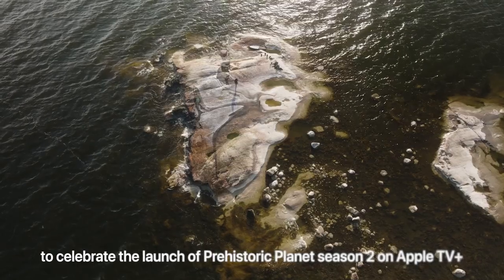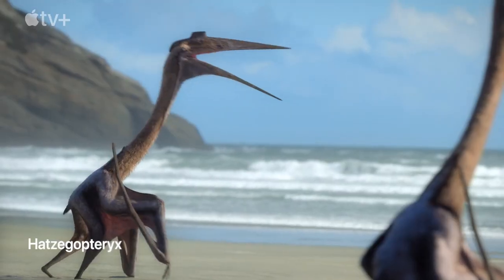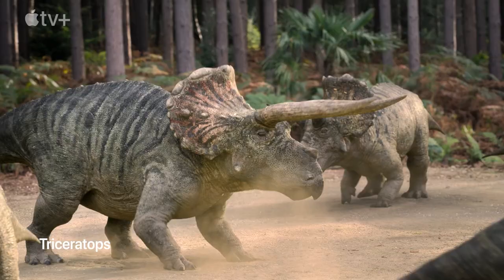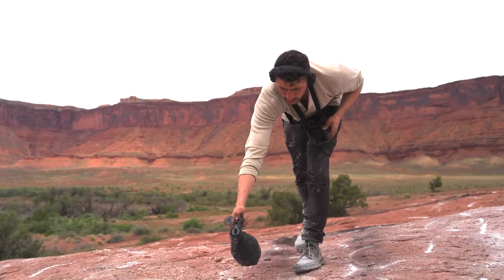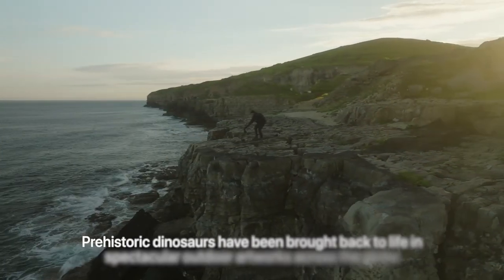This is an insane project where we're taking three of the most iconic dinosaurs — T-Rex, Hatsagopteryx, and Triceratops — and basically making a gallery of dinosaurs for the launch of Prehistoric Planet Season 2 on Apple TV Plus.